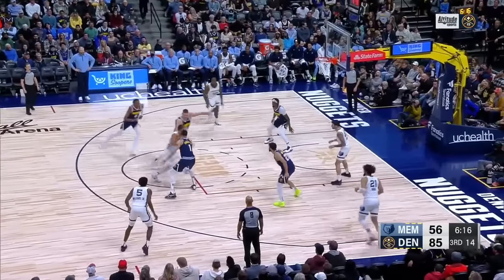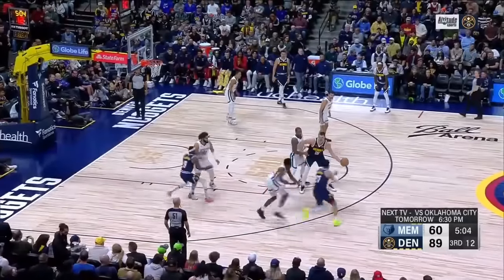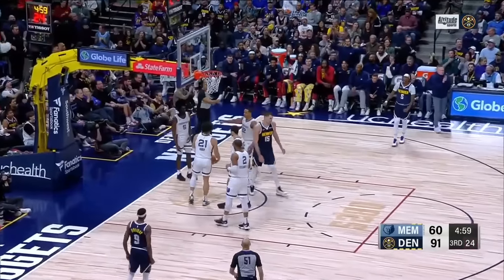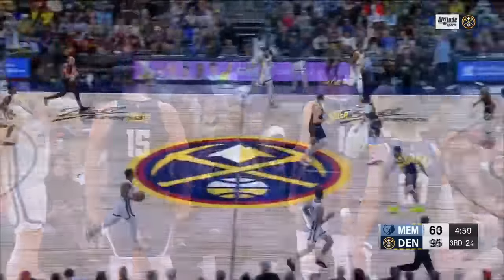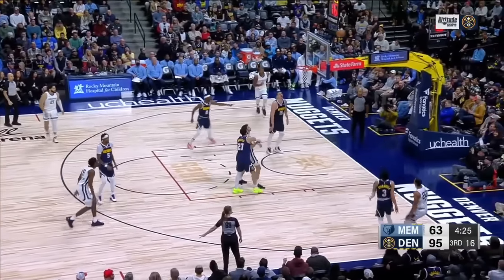They're putting it to the Memphis Grizzlies on the drive. What a squeaker last night — Nuggets won the first meeting at their place. Murray, the Jokic great pass — a little lob, beautifully done. They're fronting Jokic and Murray is on the money with that little lob over the top. He comes in and does all the right things. 32-point lead for the Nuggets.